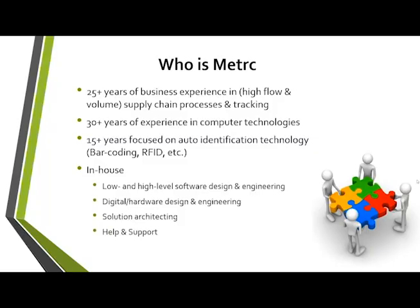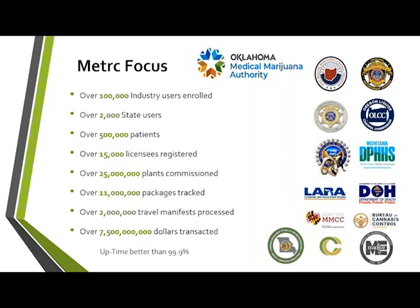Metrc originally started as a company called Franwall back in 1993, doing RFID tracking and supply chain tracking — over 25-plus years of experience. In 2013, we started with Colorado as a seed-to-sale tracking provider when they first implemented. From there we've gained over 20 states. Everything we do — software design, hardware, help and support — is all in-house. Anytime you talk to someone in support, they are Metrc employees. We don't outsource any of that.